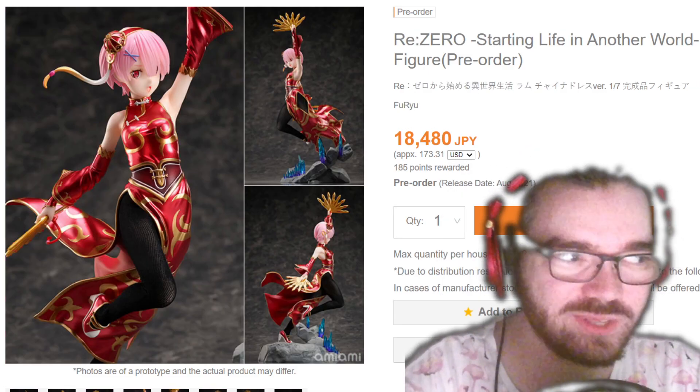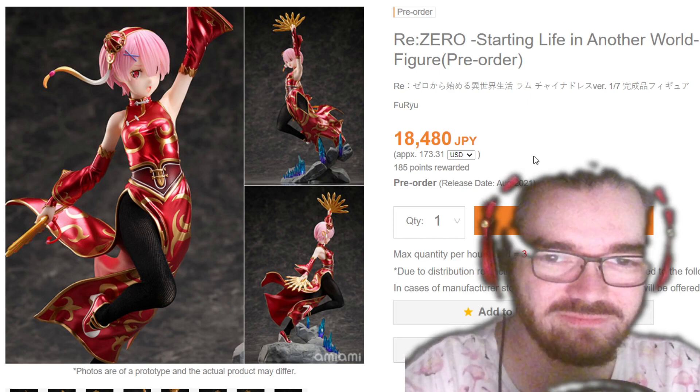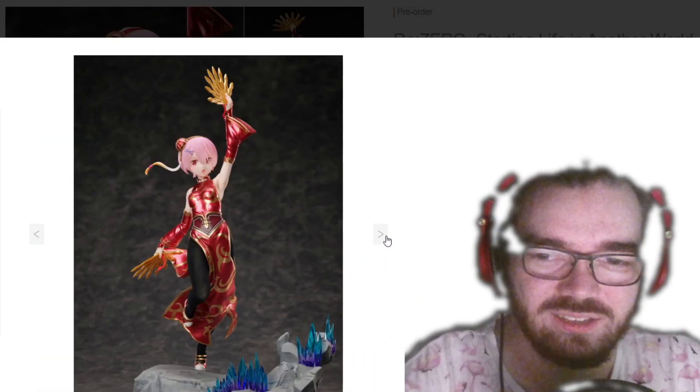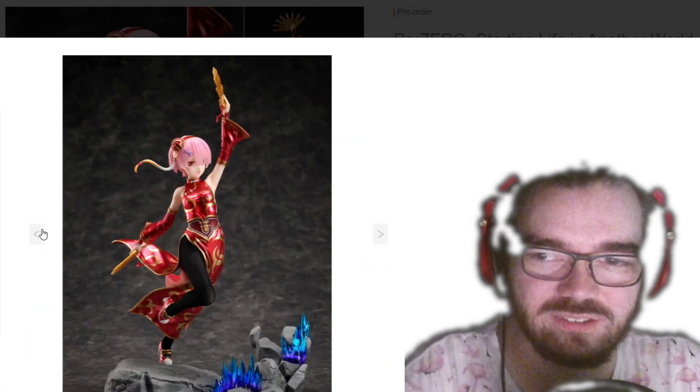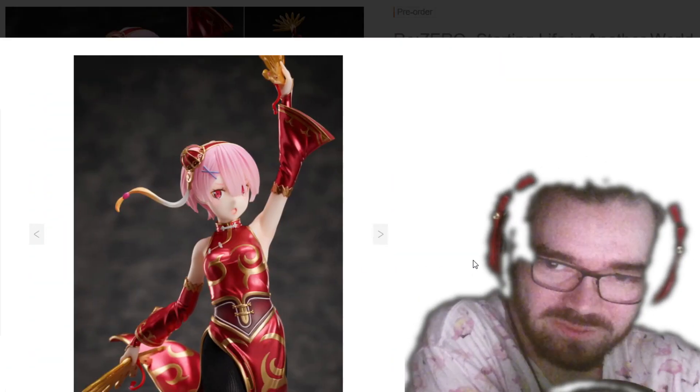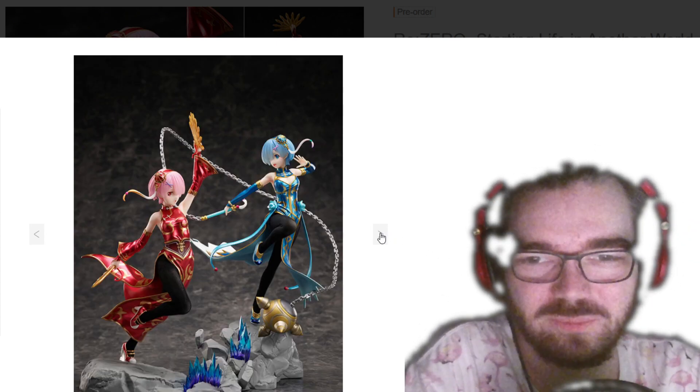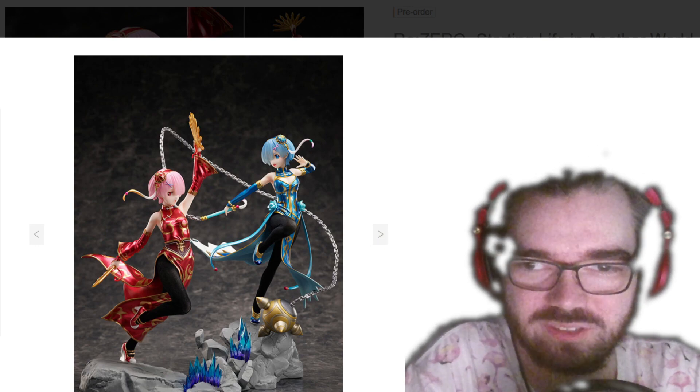I assume I've already seen the Rem China dress that matches with this, and I don't remember it at all because it's sort of overdone at this point. This one looks so ugly — Rem's face looks really off. There's the Rem I remember — she looks like a circus lady. I think these both look terrible.